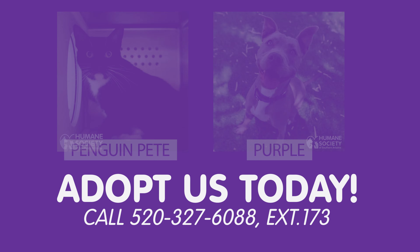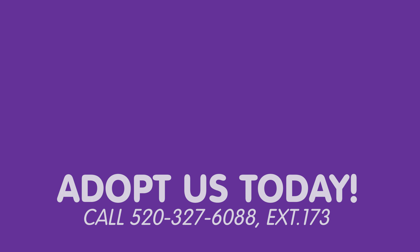If you're interested in adopting one of this week's featured pets, call an adoptions counselor at 520-327-6088, extension 173.